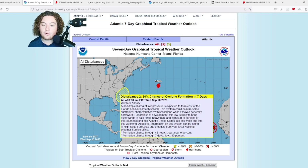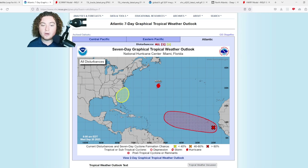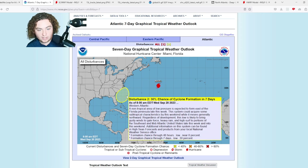A non-tropical area of low pressure is expected to form east of the Florida peninsula this week. This system could acquire some subtropical characteristics by this weekend while gradually moving generally northward. Regardless of development, this low is likely to bring gusty winds to gale force, heavy rain, and high surf to portions of the southeast and mid-Atlantic United States late this week and into the weekend. Additional information can be found at the NWS — 30% chance of formation in the next seven days.